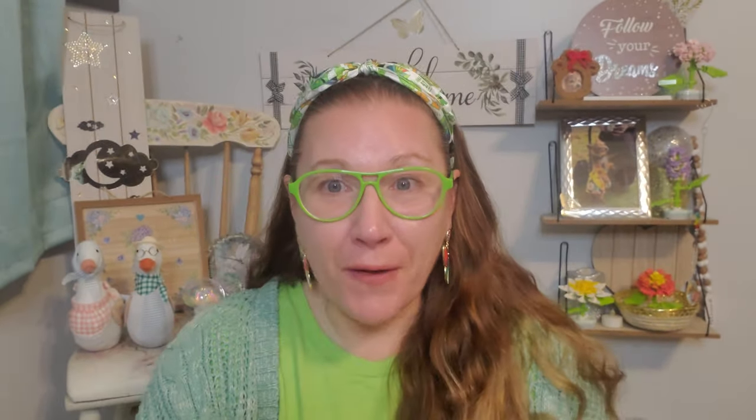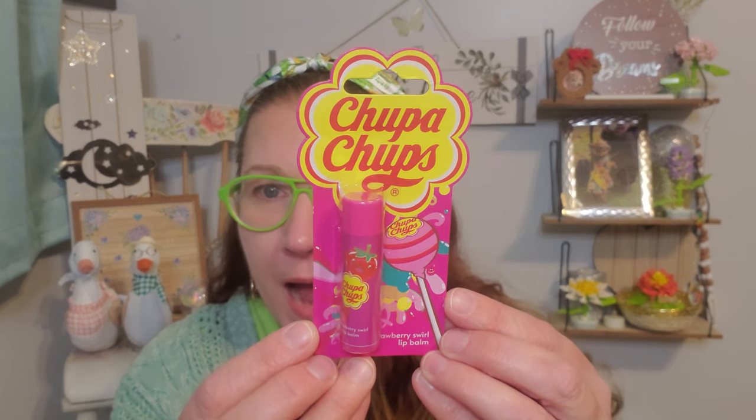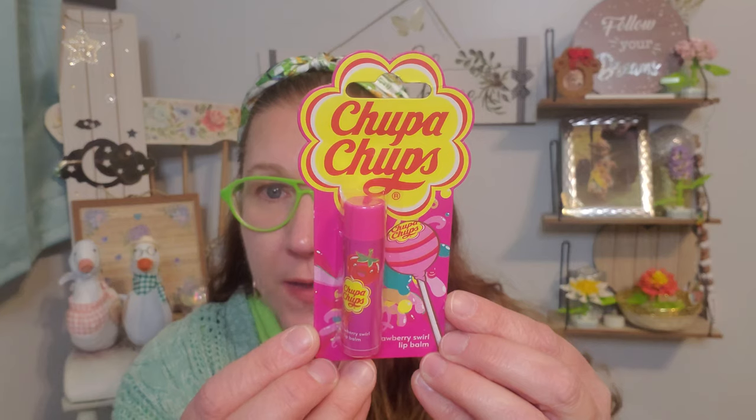I found this lip balm and I thought the name was fun. It's Chupa Chups — I'm not even sure if I'm saying that right — but the packaging is adorable. I found an orange one and a strawberry swirl, and I love strawberry so that's the one I picked up. I can't wait to wear it on my lips. Extra happiness for me!